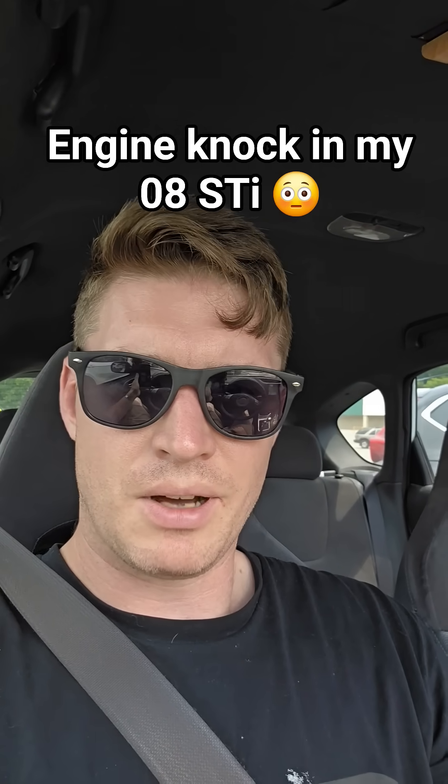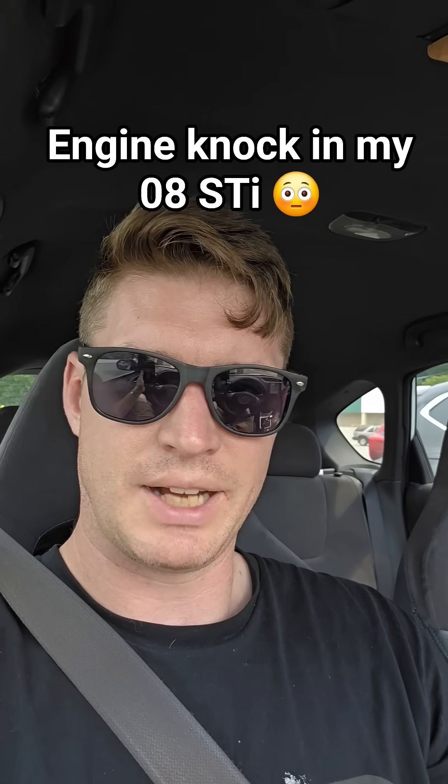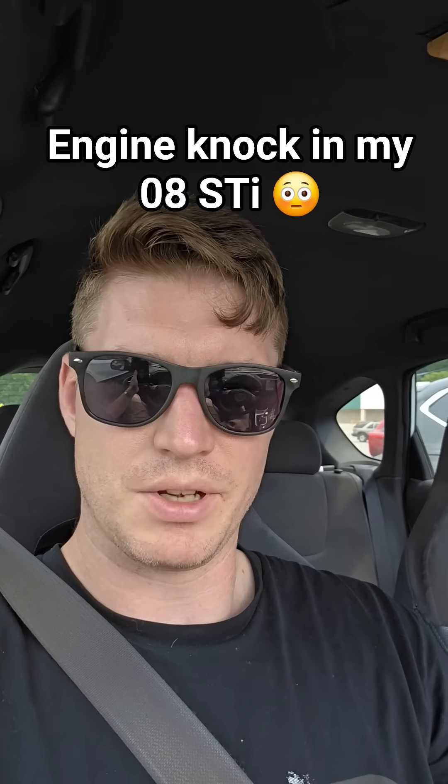But this morning we had a knock event on my car. So let me show you the Accessport and then we'll talk about it — kind of what's going on and why you shouldn't panic when it comes to the Accessport and when you see some different numbers on there.